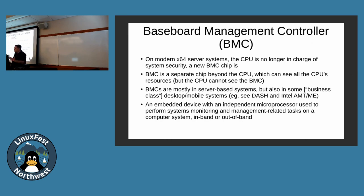BMCs are mostly in server-based machines, intended for sysadmins managing fleets of machines. However, there are some BMC or BMC-like technologies on desktop machines. Business-class laptops like some ThinkPads in the room have this capability under the covers. If your machine has this ability, make sure you have the most recent firmware, the right rules, or disable it — because attackers know about it, and if you don't protect yourself, you can get attacked.